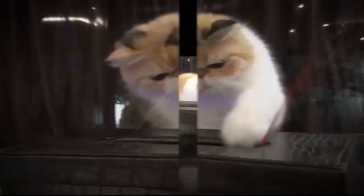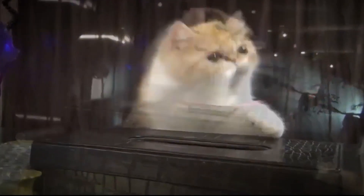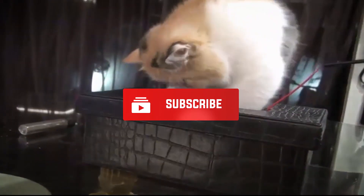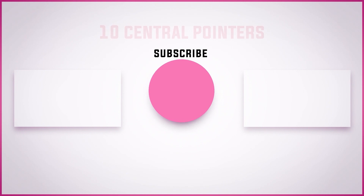This brings us to the end of our video. I hope you enjoyed it. Hit like if you did, and don't forget to subscribe to our channel so you don't miss any videos in the future. Also, watch the two videos that are on your screen right now, because I'm sure you'll love them. With that, I'll see you in the next video.